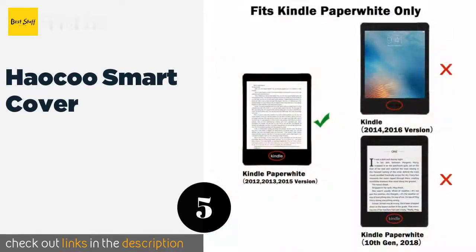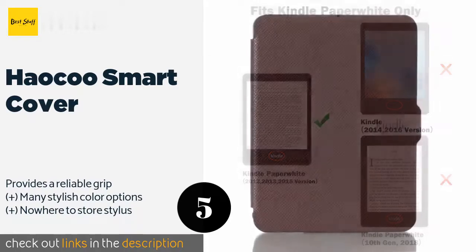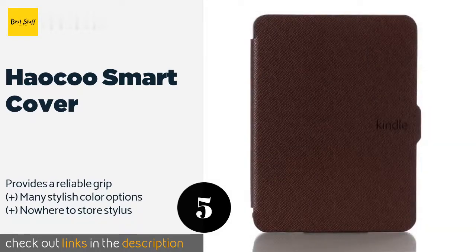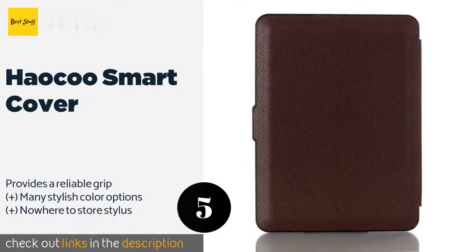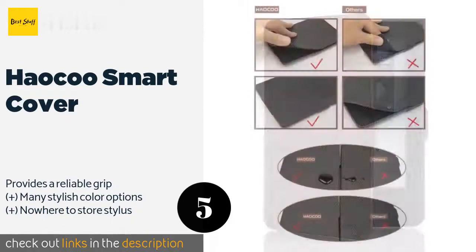The next one is the Hauku Smart Cover. If you like the feel of leather but don't like the idea of hurting cows, the Hauku Smart Cover is a good choice. With a shell made from a high quality synthetic material and a soft touch lining, you get protection without compromising your principles. The price is around fourteen dollars.